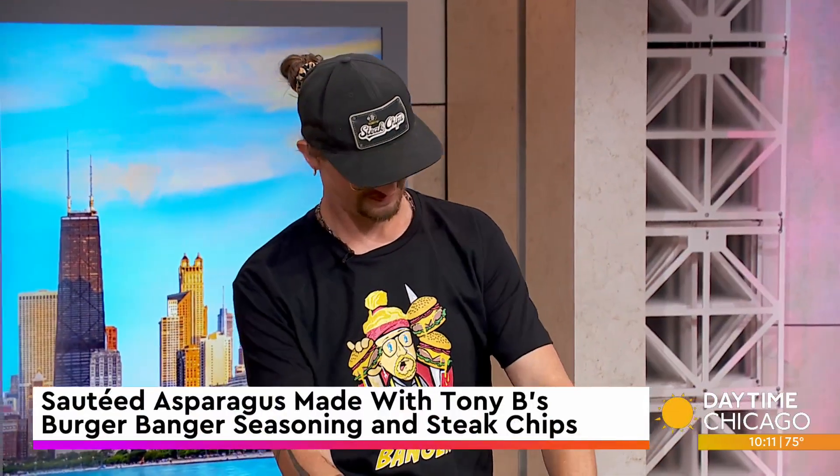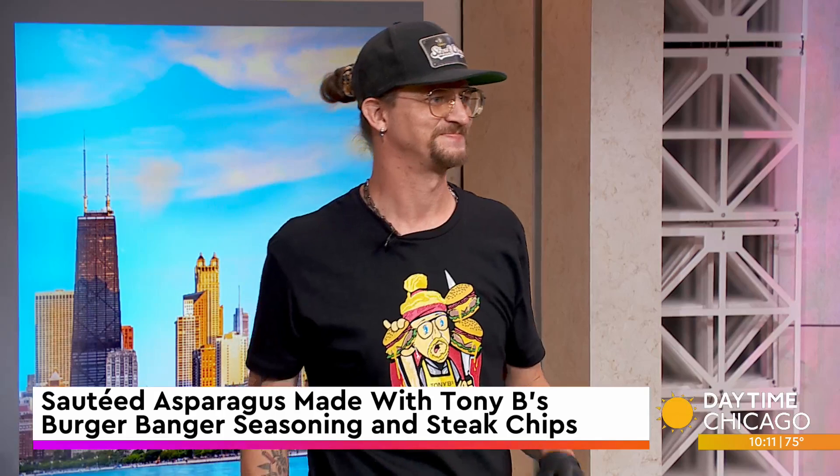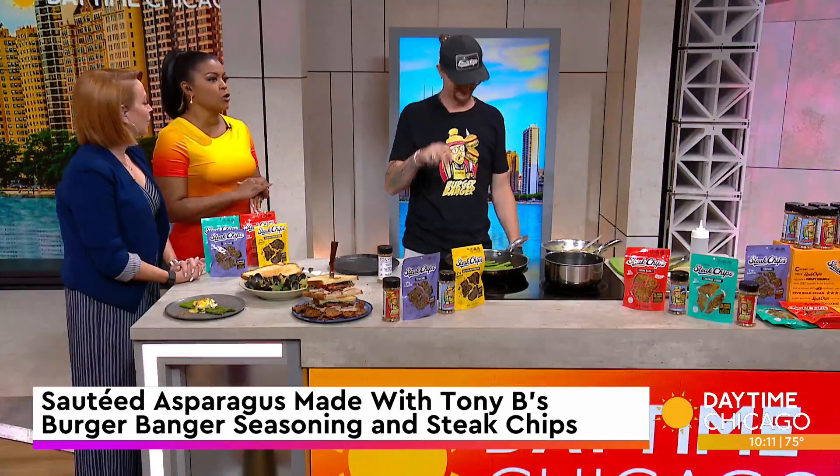He's a Chicago chef, pit master, and was even featured on season one of Gordon Ramsay's Food Stars. Tony Ballestri, CEO and founder of Tony B's Steak Chips, joins us now to show off a recipe using his steak chips and burger banger seasoning.